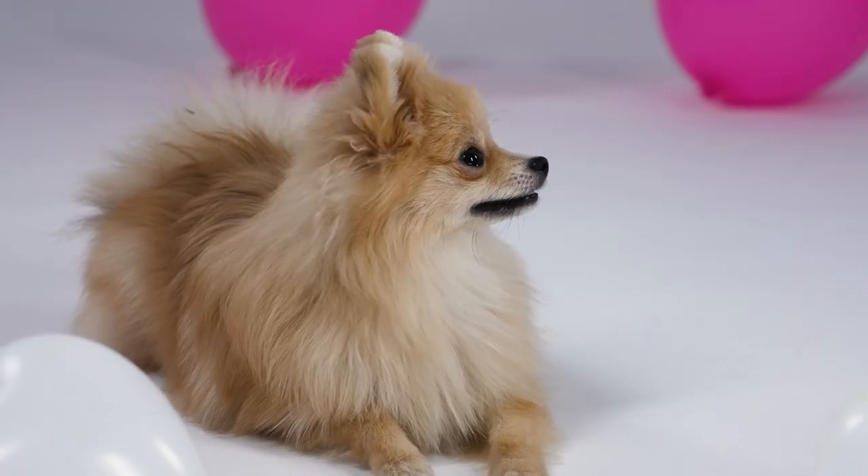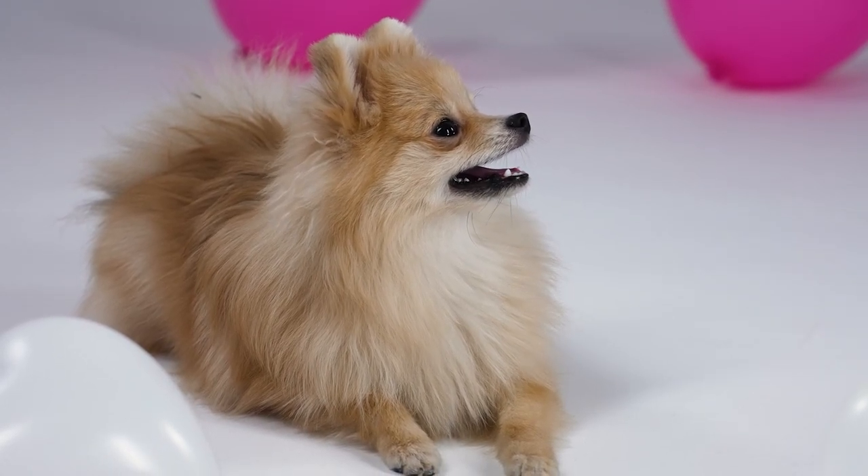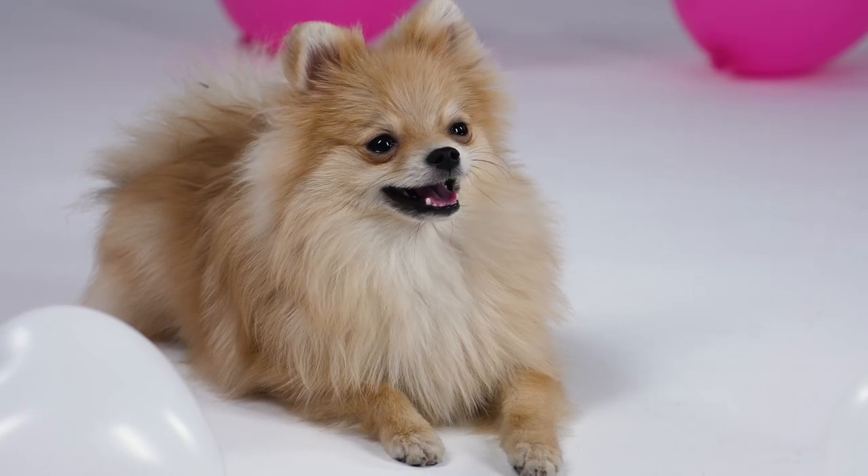However, if your dog is consistently experiencing diarrhea or vomiting, make an appointment with your veterinarian right away. In today's video, you will learn 5 remedies or supplements for your Pomeranian's tummy trouble.